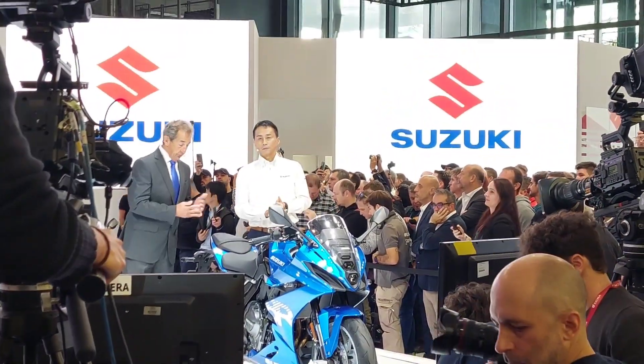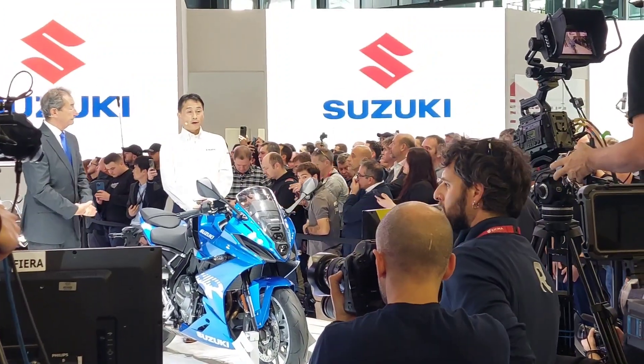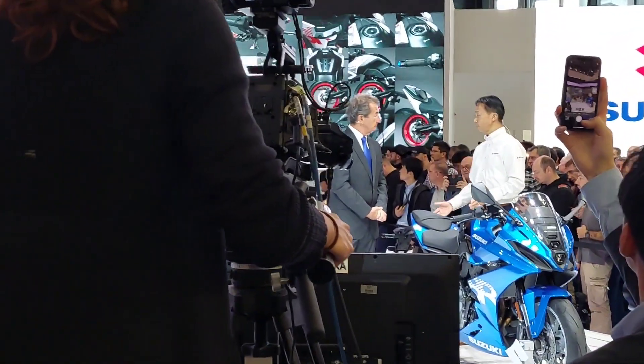I have to say, it looks vastly different from the 8S — it looks absolutely beautiful. What color choices are there? Available colors are blue, like this, silver, and matte black. And many accessories are also available, as shown here.